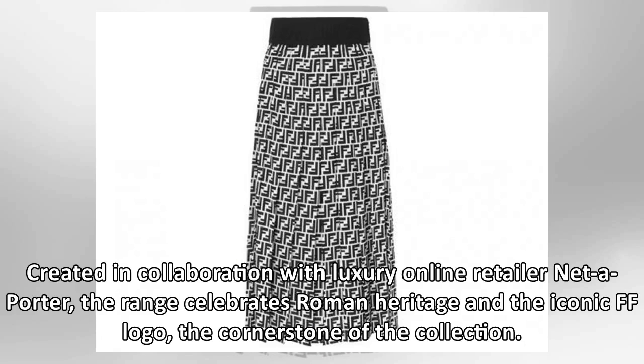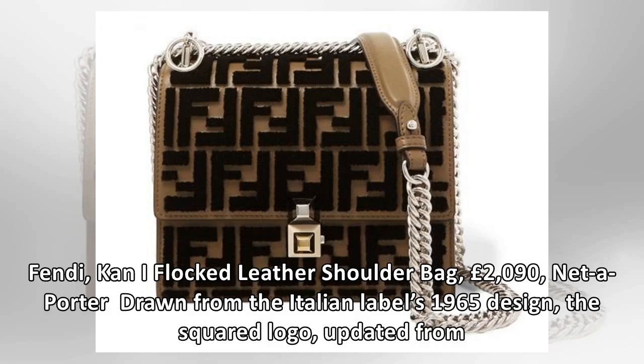Created in collaboration with luxury online retailer Net-a-Porter, the range celebrates Roman heritage and the iconic FF logo, the cornerstone of the collection. Fendi Kan I flap leather shoulder bag, £2,090, Net-a-Porter — drawn from the Italian label's 1965 design.